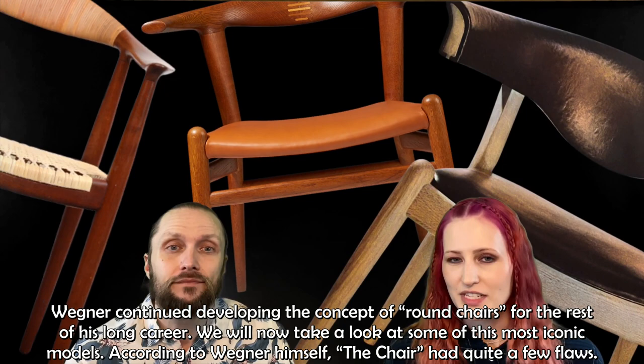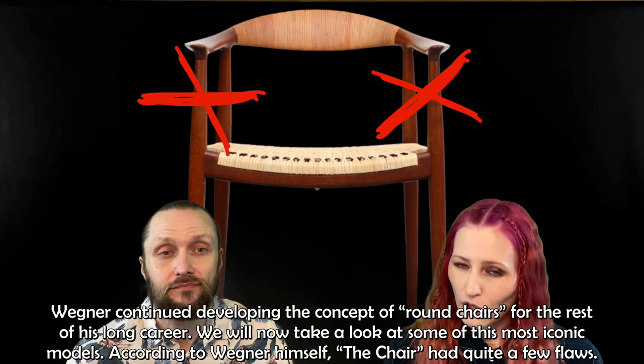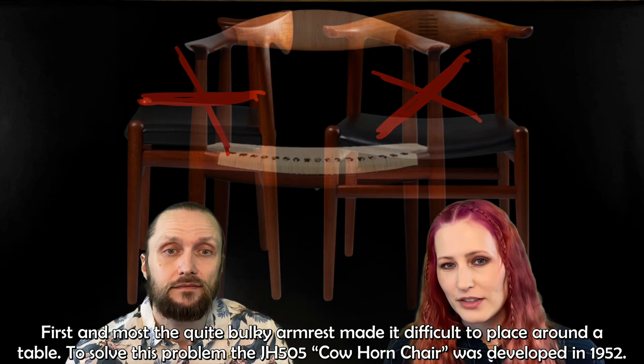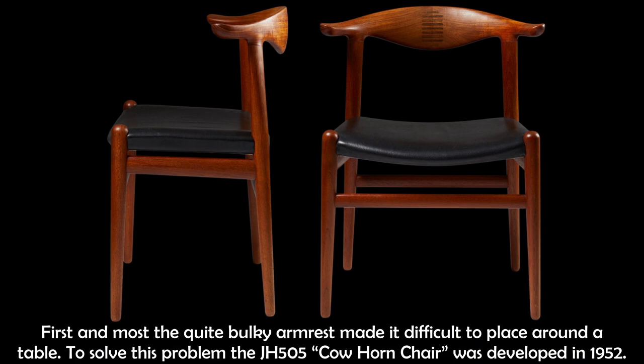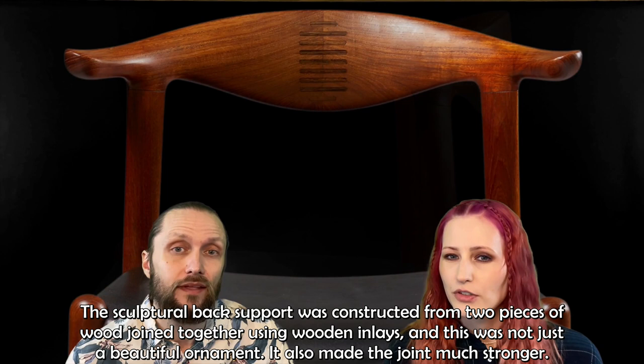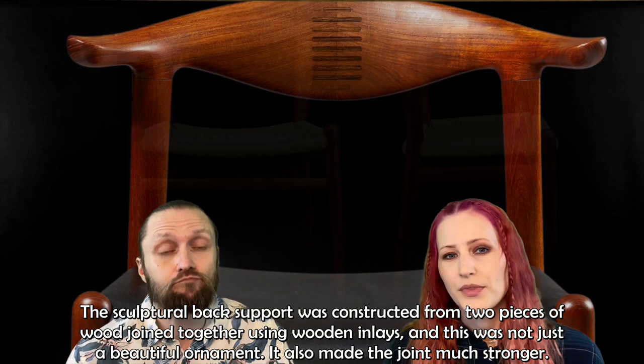We will now take a look at some of his most iconic models. According to Wegner himself, the chair had quite a few flaws — first and foremost, the quite bulky armrests made it difficult to place around a table. To solve this problem, the JH-505 cowhorn chair was developed in 1952. The top rail rested only on the extended back legs, making it possible to place the chair all the way next to the table. The sculptural back support was constructed from two pieces of wood joined together using wooden inlays — not just a beautiful ornamentation, but also making the joint much stronger.